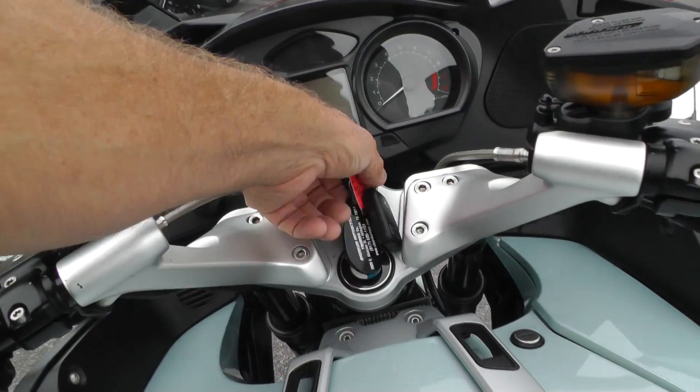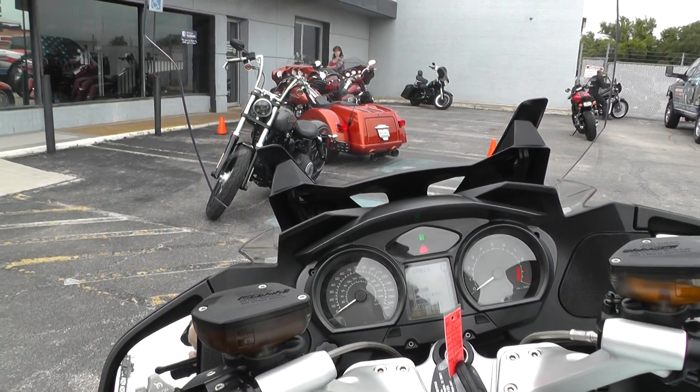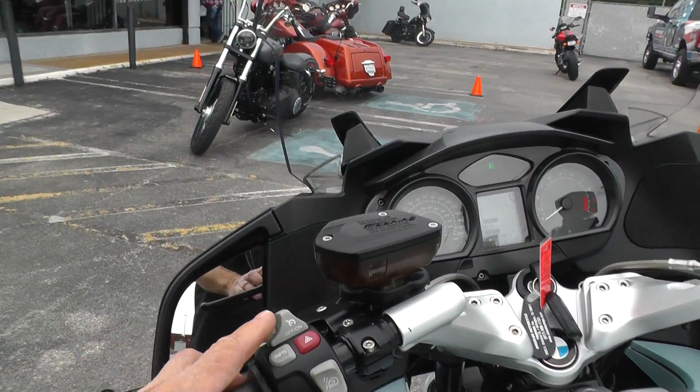It's got an adjustable windshield — this right here raises and lowers the windshield. It also has electronic cruise control.